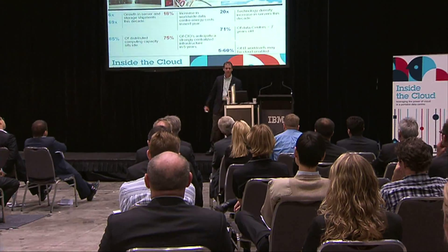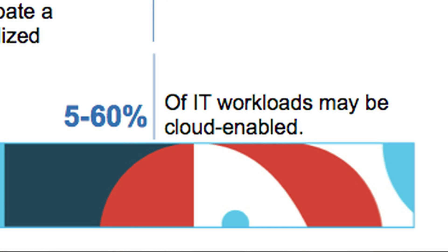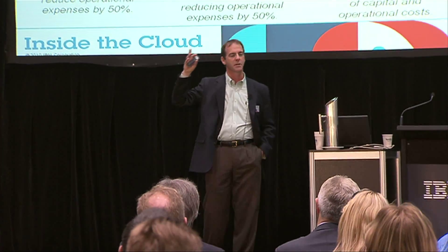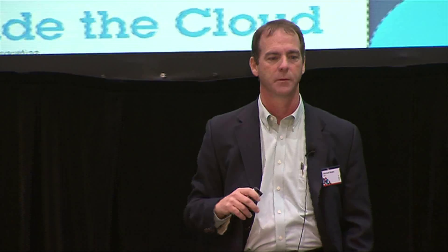We talked about the age of data centers. The expectation is we're going to see significant growth in cloud utilization and cloud-enabled applications. But we can work with customers to help them extend the useful life of existing facilities, reducing capital expenditures and keeping their IT business going.